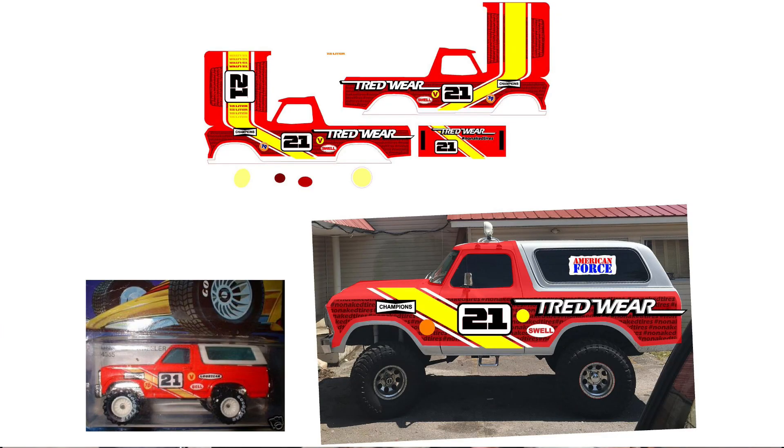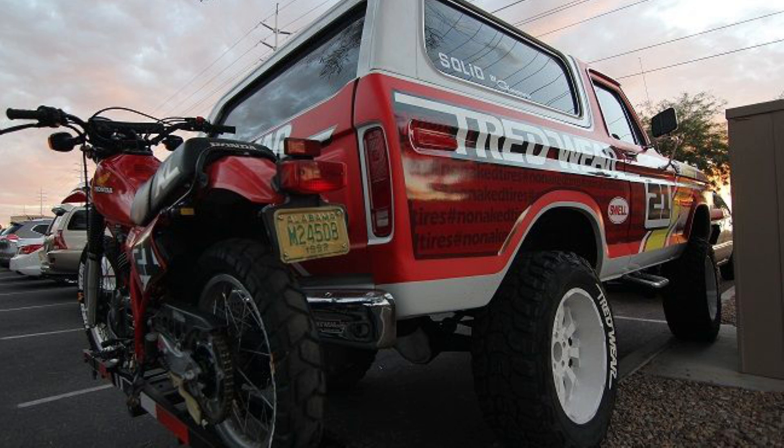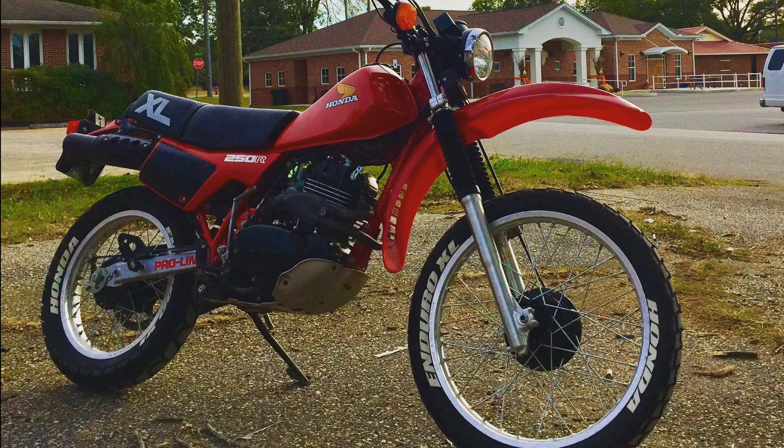We started work on it and tried to pay tribute to the original Hot Wheels wrap but also give it a modern twist — and that's what we did. You can see it in the pictures. The truck was just beautiful. We even had a motorcycle on the back — we found an old 1979 Honda XL 250 and it was gorgeous, so we mounted that on the back just like the original Hot Wheels toy. It looked like a huge toy.